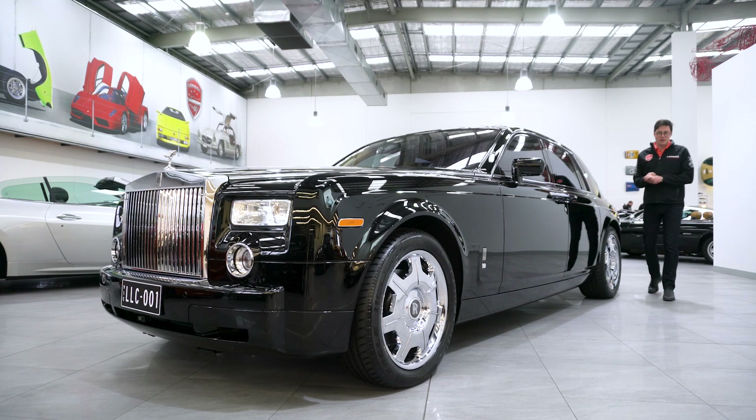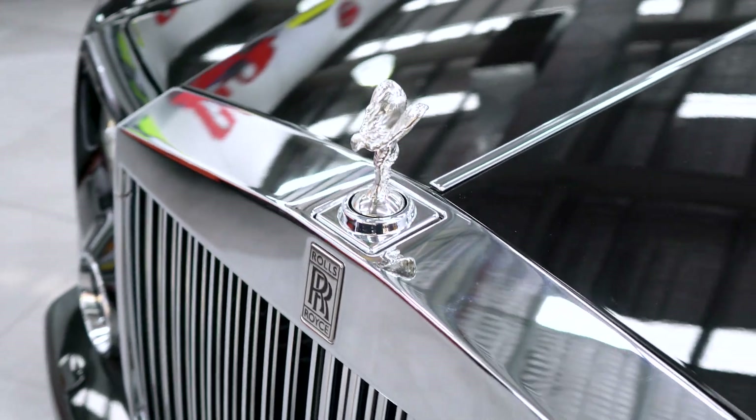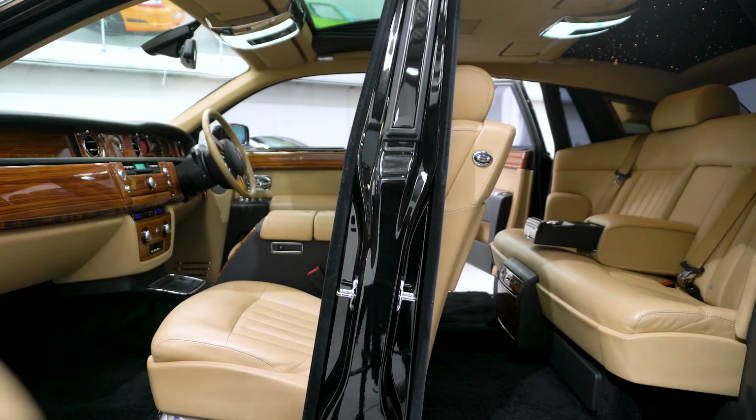Hello and welcome to Lorbek Luxury Cars. I'm Harry and today I've got the great pleasure to present to you this beautiful 2008 Rolls-Royce Phantom, finished in diamond black metallic with a very special two-tone interior.